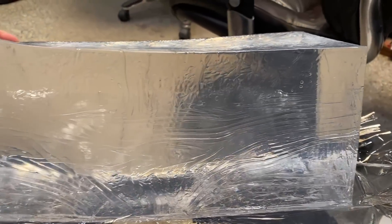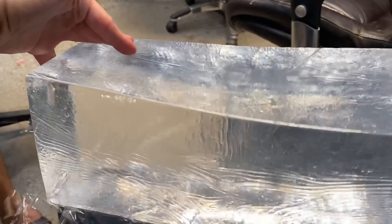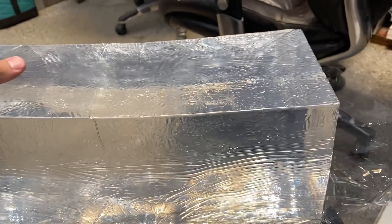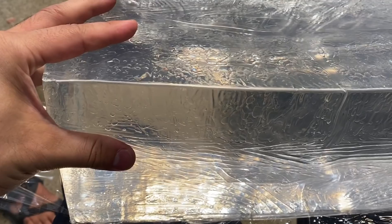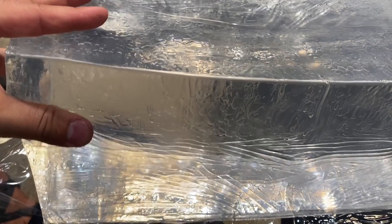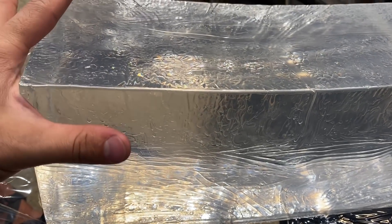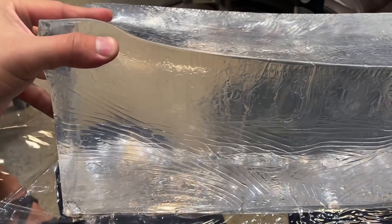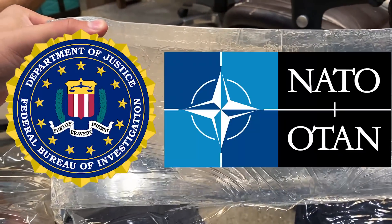This is the ballistic gel we are using, and it comes from a company called Clear Ballistics. Huge thanks to them for sending this to us. If you want to check them out, there's a link in the description, and they're also giving you 10% off if you want to get your own. What we're using is actually 10% ballistic gel, which is a little bit softer than the alternative 20%. 10% is the standard used by the FBI, and 20% is the standard used by NATO.